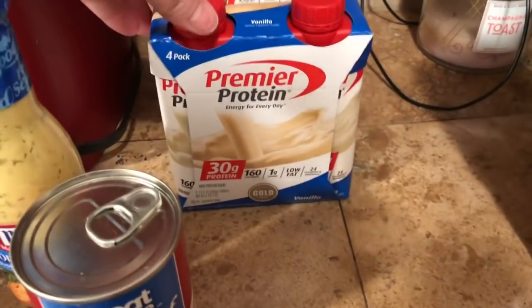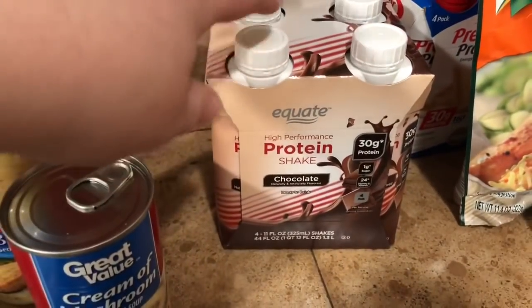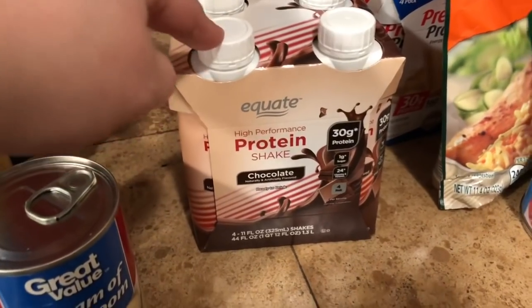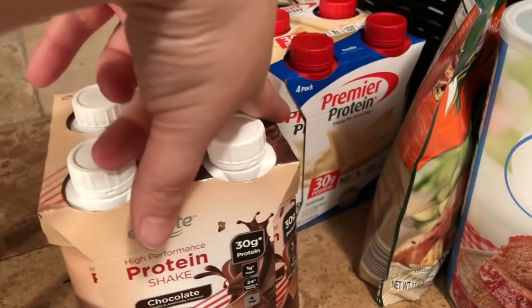Greg wanted to try the Premier Protein in vanilla, so I grabbed him a four-pack. I also grabbed the Equate version of the protein shake in chocolate for myself to see if I like it, because it's about two dollars cheaper — the Equate four-pack is around $5 and change, and the Premier Protein four-pack was $7 and change.